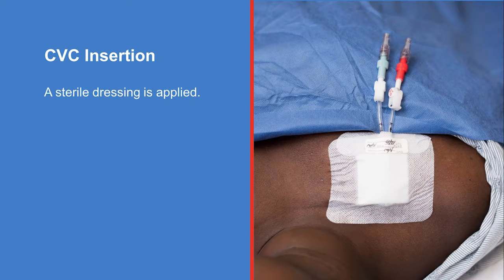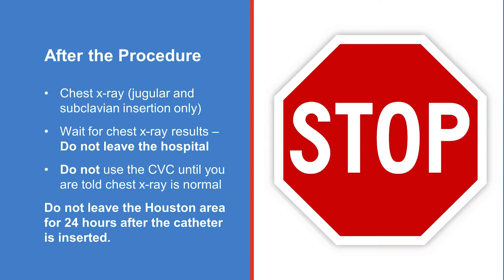A sterile dressing is applied over the insertion area. After the procedure, a chest X-ray is done unless you had a femoral insertion. Then you'll return to the outpatient procedure area or your hospital room to wait for the results. If you are an outpatient, do not leave the hospital until the care team gives you the chest X-ray results, and do not let the healthcare team use your CVC until you are told your chest X-ray is normal. It's important that you do not leave the Houston area for 24 hours after the catheter is inserted.